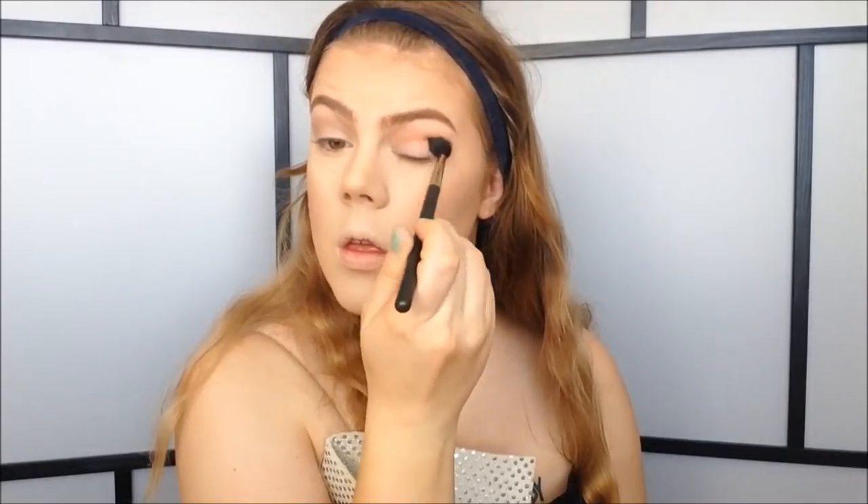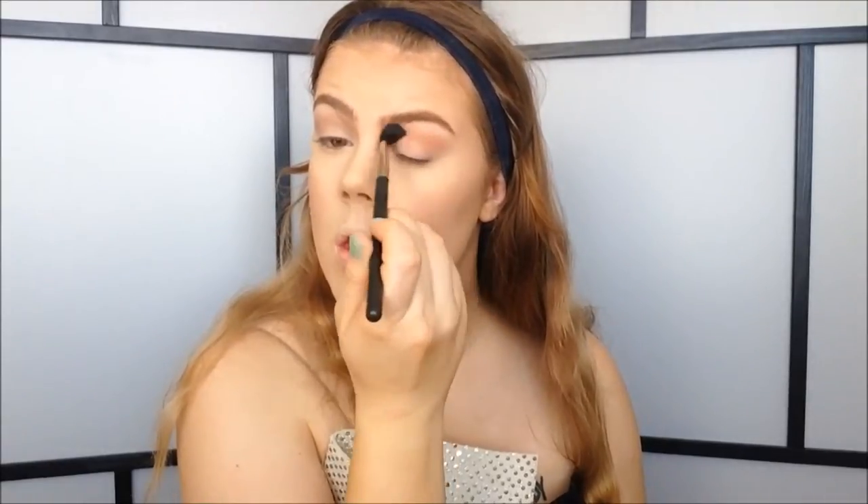So with my brows defined, I'm going to move on to my eyes. I'm just using my sponge and whatever's left on it to apply it to my eyelids — this is just what I'm going to use as a base today, since we're not really going to work with much eyeshadow. All I'm going to do for eyeshadow is take my bronzer again from New York Color and my blending brush from MAC, and just blend a little bit of that into my crease.